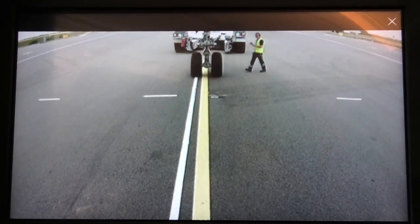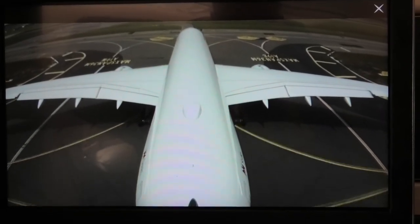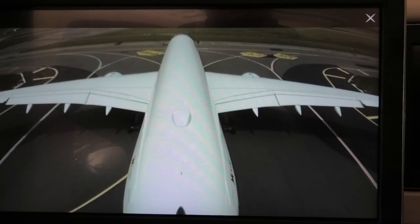Sadly I wasn't able to get a window seat for this flight. However, the A350 is fitted with a couple of external cameras which gave me a really good view of our taxi and takeoff.